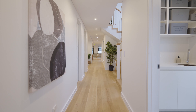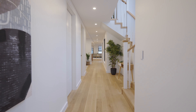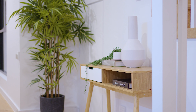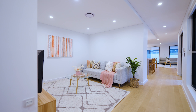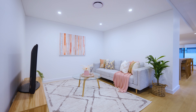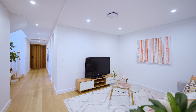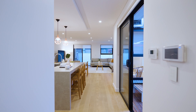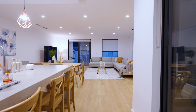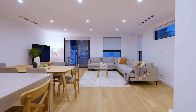Ideally situated in one of Peakhurst's best streets, this near new double brick residence has been designed to maximise natural light, space and functional living. The ground floor offers a separate living room, or could double as a secondary TV room. The home flows to the large open plan living and dining area dressed in stunning timber flooring.